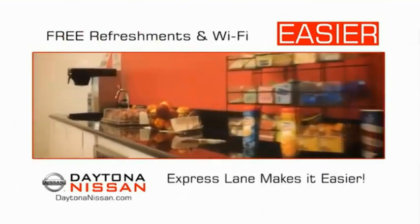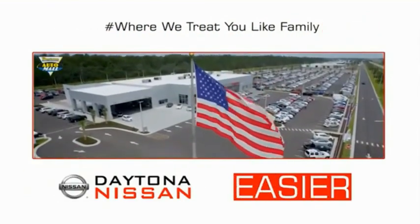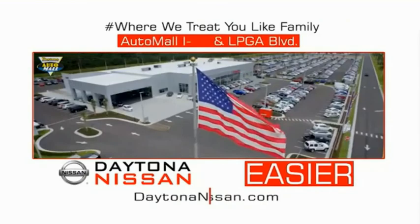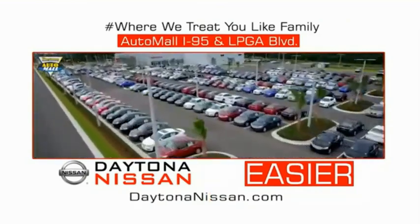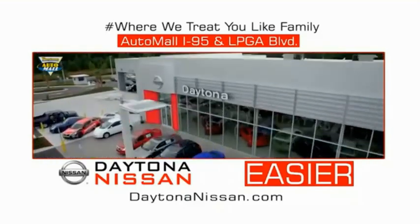Easy to enjoy free refreshments and Wi-Fi while the kids play. Waiting is quick and easy. Come check out the all new Daytona Nissan just under the big flag at the Auto Mall, I-95 at LPGA Boulevard. Make your move to Daytona Nissan. It's easy.